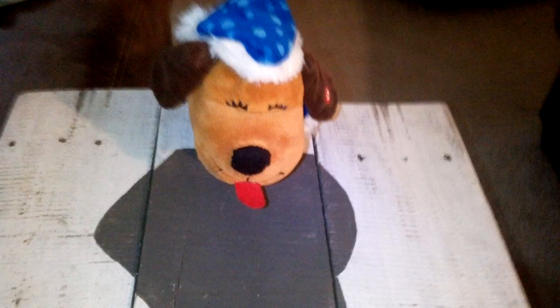Hi, welcome to my YouTube channel today. I'm going to show you the animated Four Legged Friends Christmas dog.